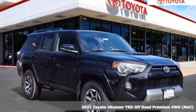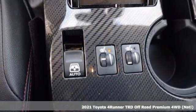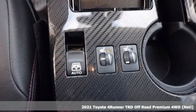It's a new 2021 Toyota 4Runner. When you're looking for comfort, convenience, and quality, you think Toyota.